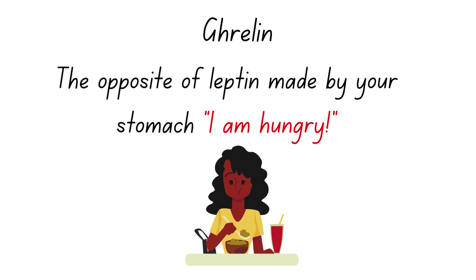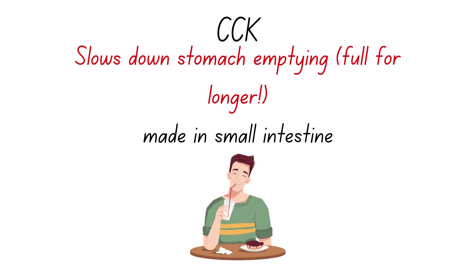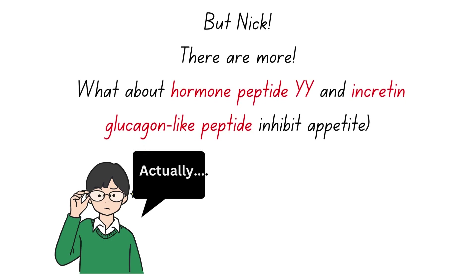Leptin's rival is called ghrelin — it's like the Sasuke to this Naruto — the opposite of leptin. It's made by your stomach and the message of ghrelin is 'I'm hungry, give me food.' Then we have CCK — difficult name, I'm just going to call it CCK — it slows down the stomach emptying, meaning it's going to make you feel fuller for longer. This is going to be made in the small intestine. You know when you eat something and you feel full for a long time? That's your CCK being made.